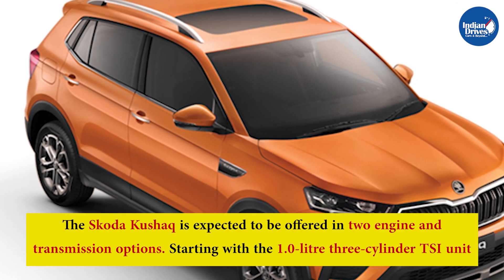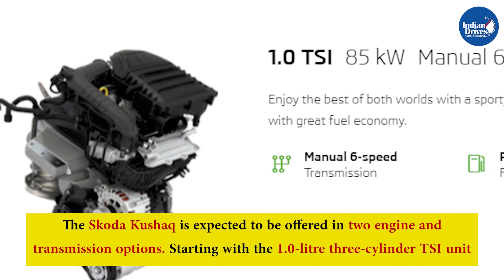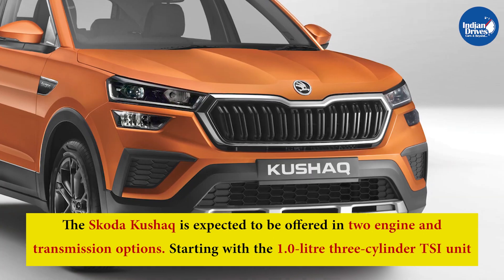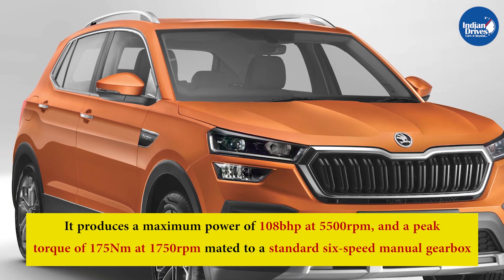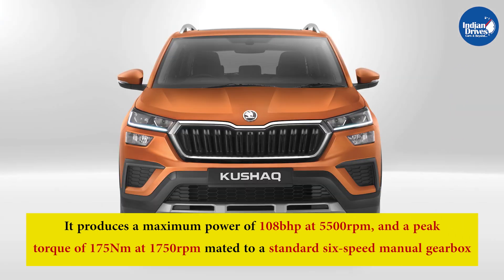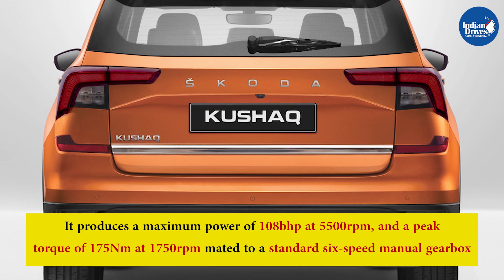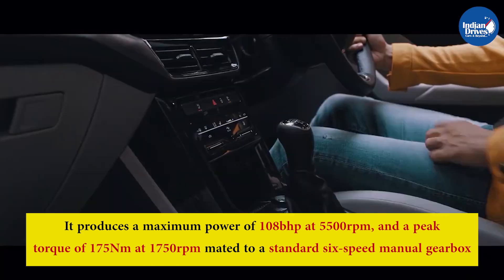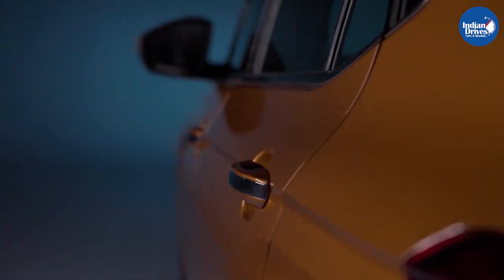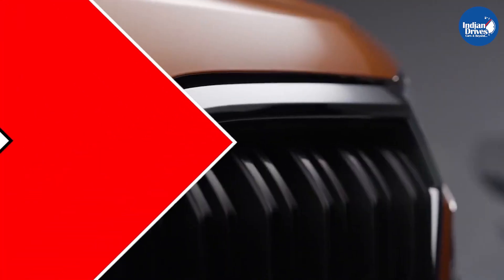The Skoda Kushak is expected to be offered in two engine and transmission options, starting with a 1.0-litre 3-cylinder TSI unit — the same engine used in the Skoda Rapid sedan — producing 108 bhp at 5,500 rpm and 175 Nm at 1,750 rpm, mated to a standard 6-speed manual gearbox. The company could also offer a 6-speed torque converter unit as an option. Do let us know your thoughts about the Skoda Kushak in the comment section.